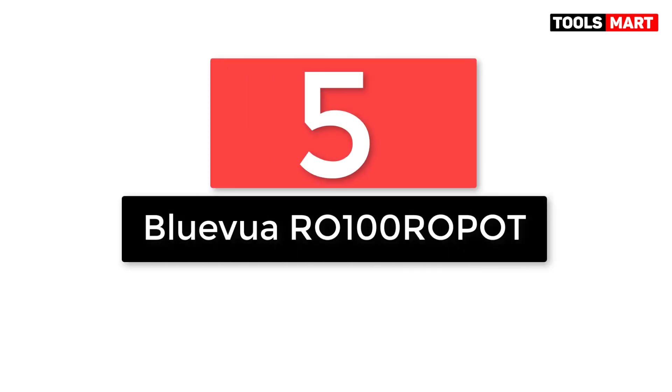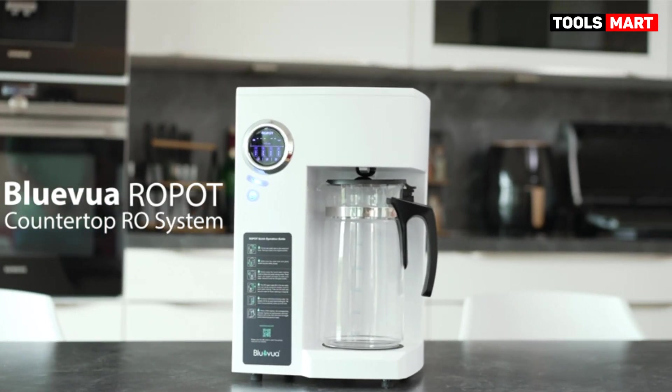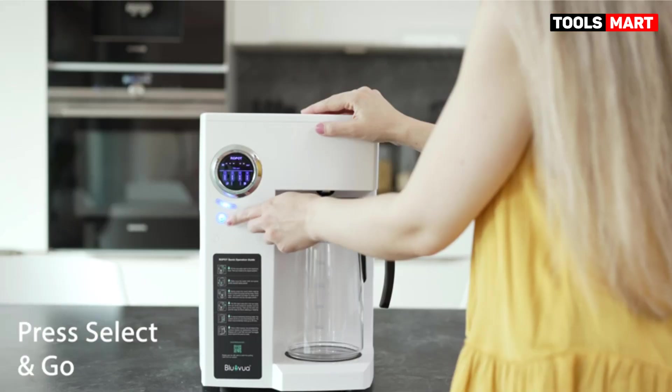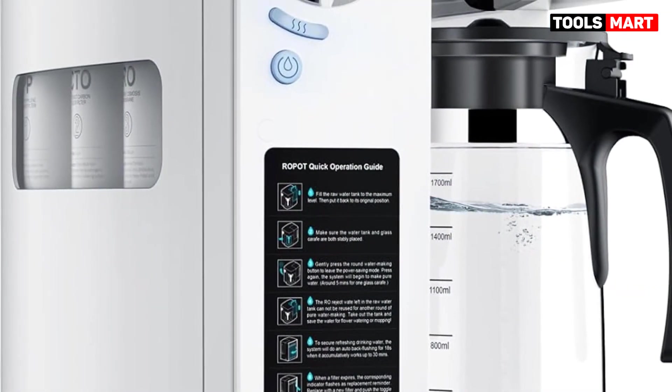Number 5: the BlueVoo RO100ROPOT. The best option for renters or short-term tenants who want a hassle-free setup. This efficient reverse osmosis system provides immediate water purification and is a convenient solution for those who want a reverse osmosis system without the need for permanent installation.